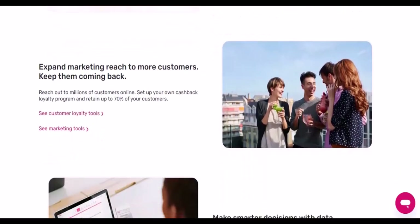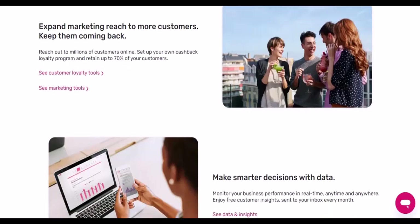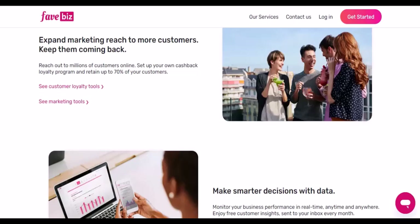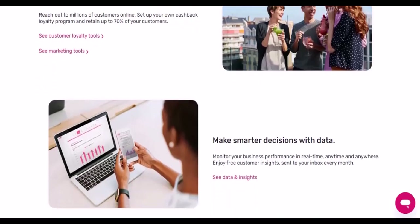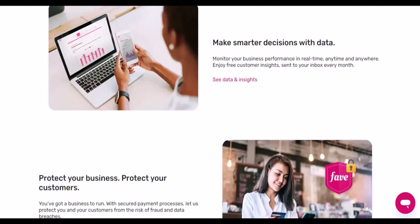Now, let's talk about the elephant in the room. If you can't use FavePay online, what are your other options? Well, there's a whole world of digital payment methods out there. You've got your credit cards, debit cards, digital wallets like Apple Pay and Google Pay, and even newer options like cryptocurrency. So, while FavePay might not be your online shopping BFF, it's still a fantastic tool for your in-person spending. Just remember, when it comes to online purchases, explore your other payment options.